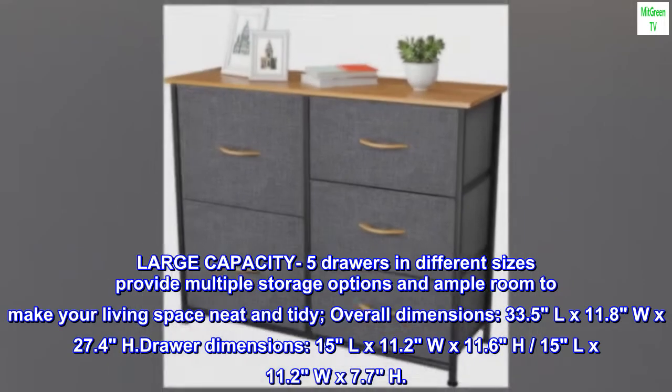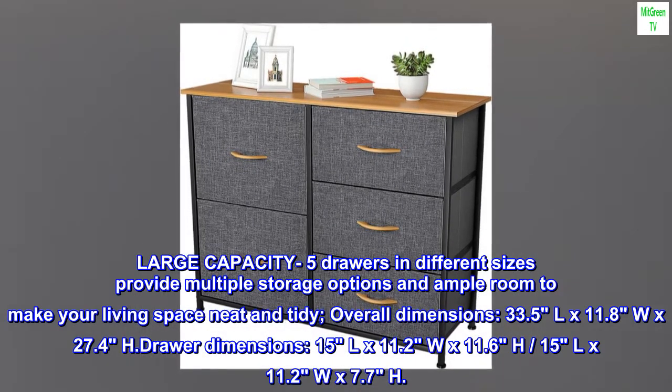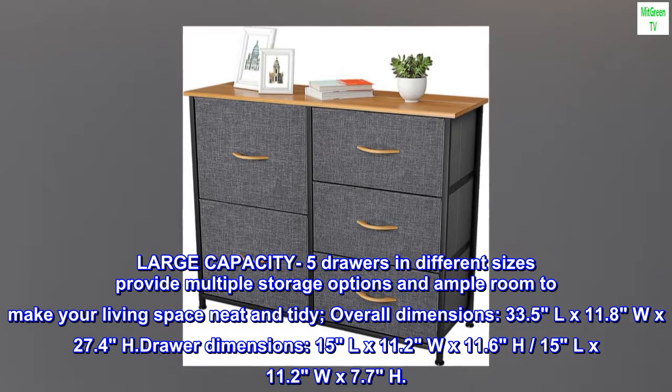Large capacity: five drawers in different sizes provide multiple storage options and ample room to make your living space neat and tidy.